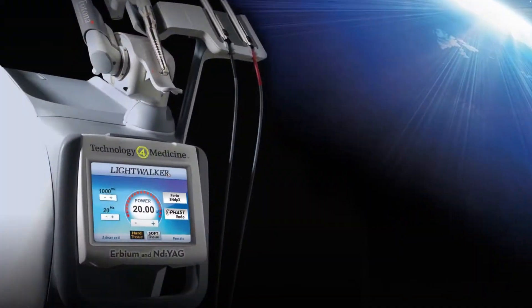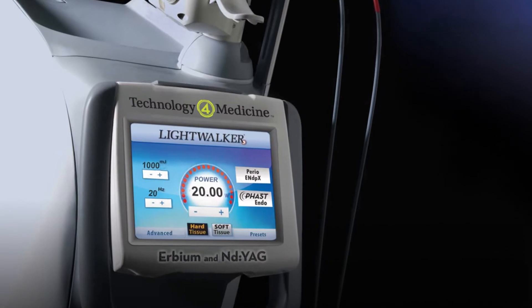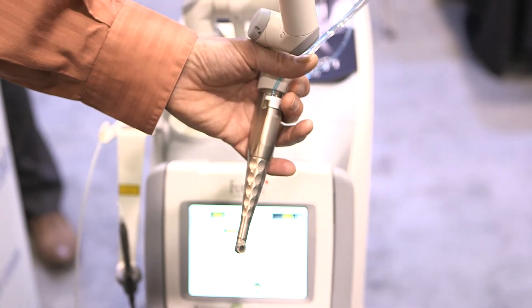The primary reason that this stands out from the other competition is that this is a true dual-wavelength laser with both the Hard Tissue Erbium YAG and the Soft Tissue ND YAG. As a result of that, it allows us to do a plethora of procedures in both the Hard Tissue Spectrum and the Soft Tissue Spectrum.